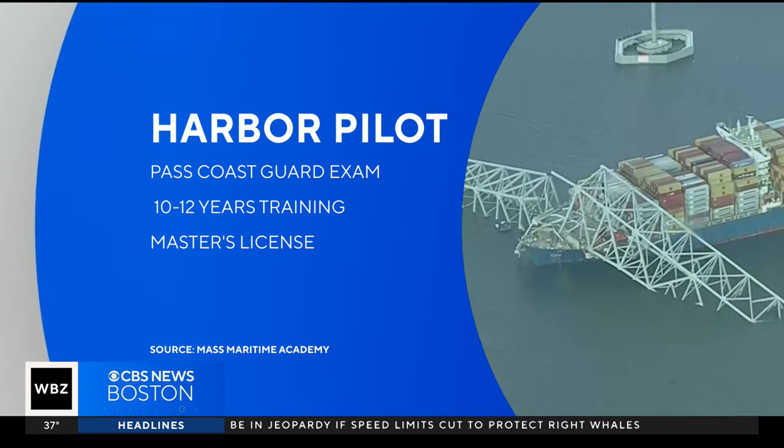We learned at the Mass Maritime Academy that in order to become a harbor pilot, you have to earn a degree in marine transportation and pass the U.S. Coast Guard license exam. You then spend 10 to 12 years gaining experience and working your way up to additional responsibilities. Some pilots earn their unlimited master's license, which means there are no limits on the kind of vessel they can pilot.